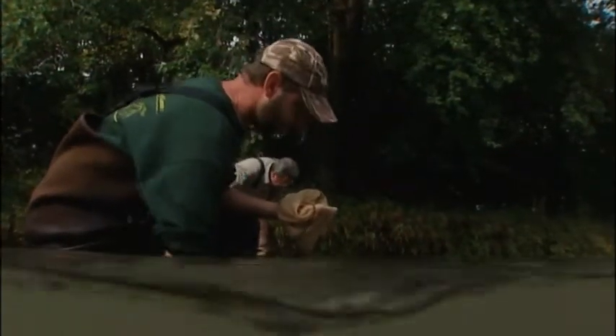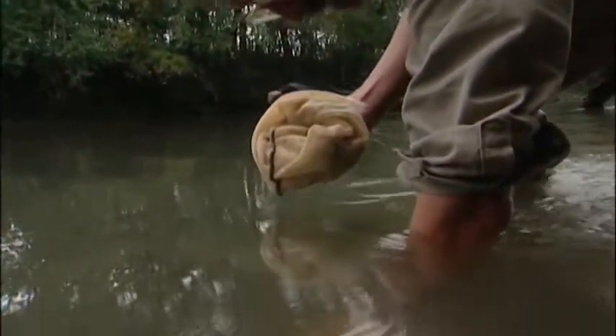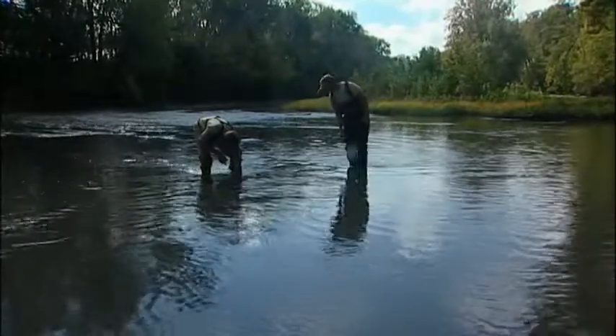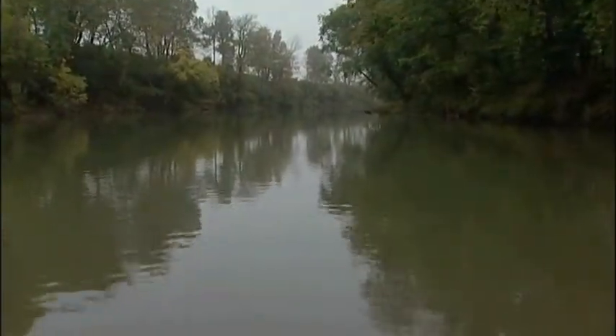Animals released today will probably be able to reproduce in a year or two. Being able to start seeing actual juveniles produced from these animals released will be the bread and butter, the most exciting part of the process. To most of us, mussels are out of sight, out of mind, yet every day we are affected by the good work they do. These things are biological indicators — a lot of people call them canaries in the coal mine. If something is going on with your water quality and you're seeing a decline in your mussels, it's usually reflective of that water quality in general.